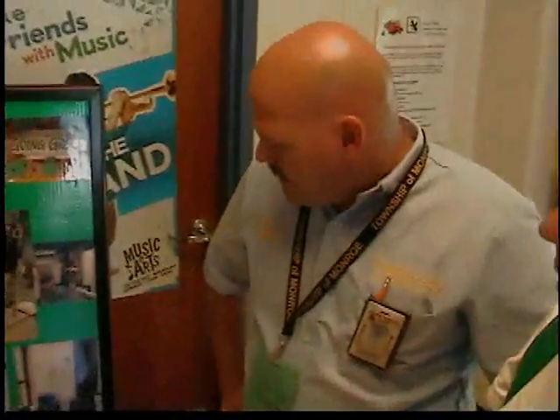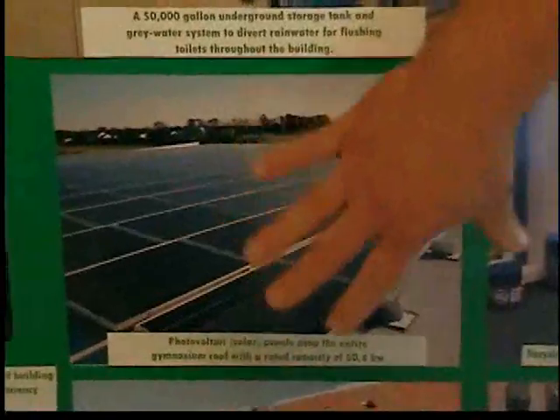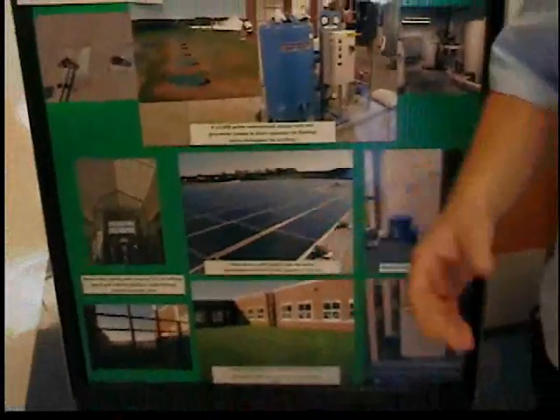Kevin, we're back at your great display here and I see there are solar panels on it. Can you tell us what that does? Yes, all these solar panels are actually above the gym roof, and what they do is they give power back to the electric company. We don't store it here, but we give it back.